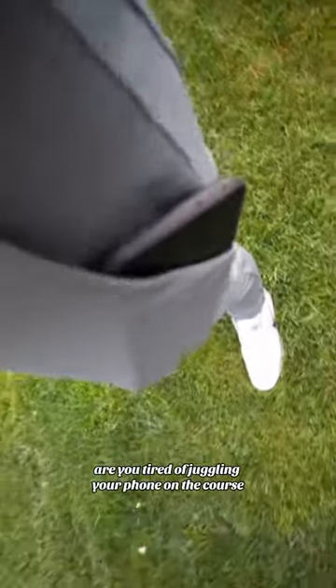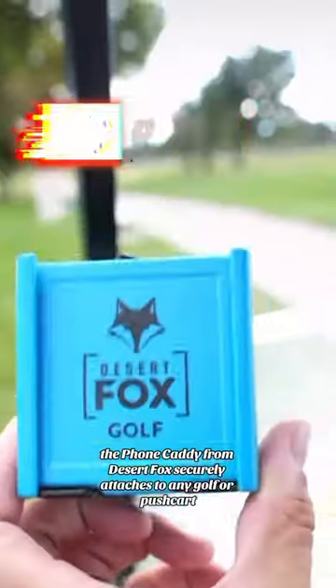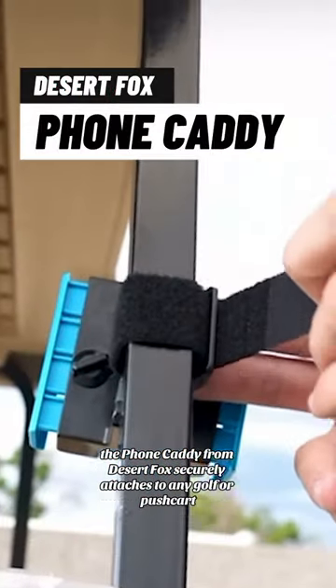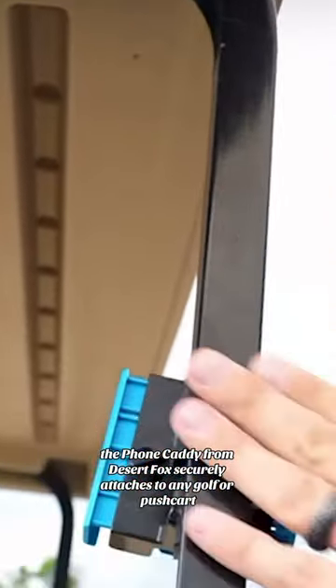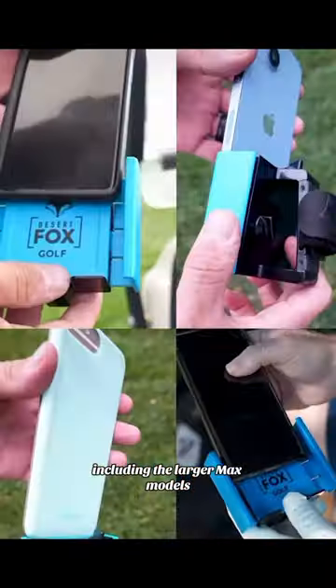Are you tired of juggling your phone on the course? Then this Cyber Monday deal is for you. The Phone Caddy from Desert Fox securely attaches to any golf or push cart. It's compatible with all major cell phone brands, including the larger Max models.